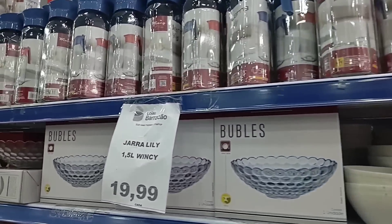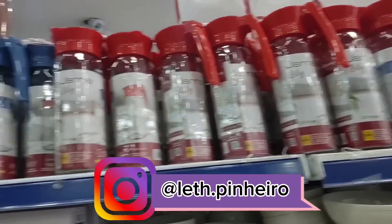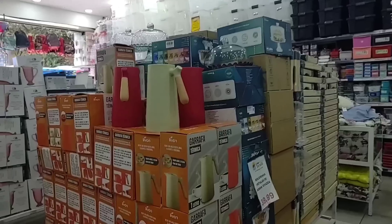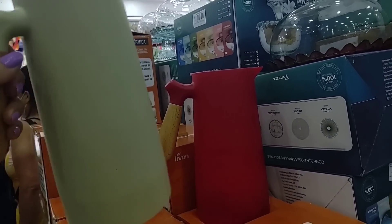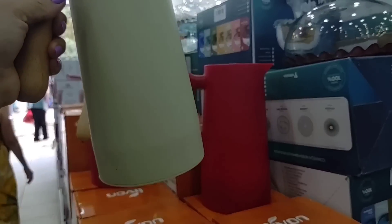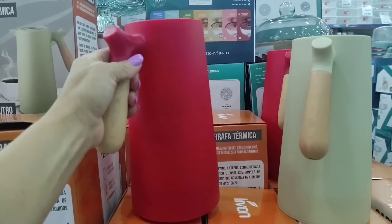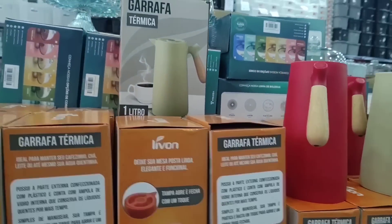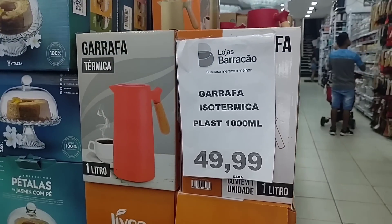There are these glass pitchers here — R$19.99, 1.5 liters. Look at this pitcher — how cool, it's a thermal pitcher. These pitchers are on sale in different colors, including a red one. Look at the price — it's going for R$49.99.